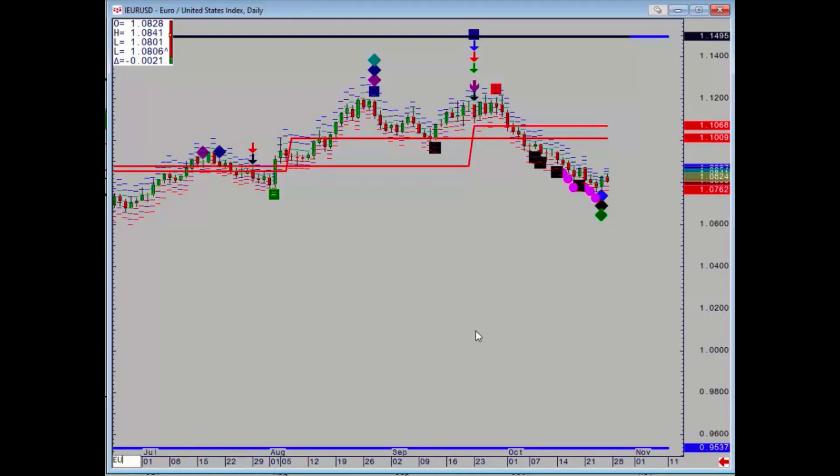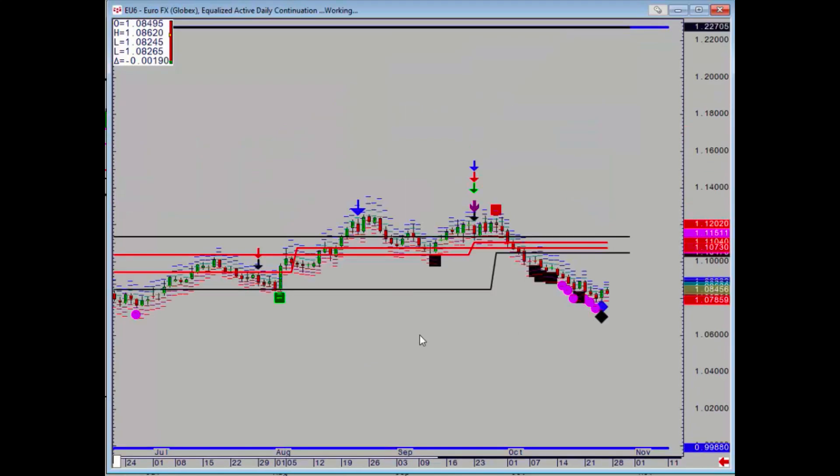Euro dollar has lots of minor divergences, but none of them are at support, so we need to look at the futures — and we've got a similar story. We don't have any nearby reference points whatsoever. The only thing I would say is with the dollar index reaching a major upside target, if you are short the euro you should have been taking some partial profits.